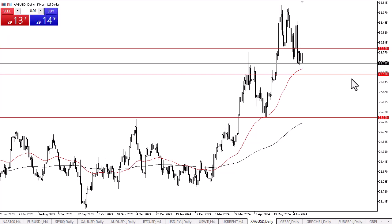To the upside, the $30 level continues to attract a lot of attention. If we were to break above the $30 level on a daily close, then I think we could start to rally rather significantly.